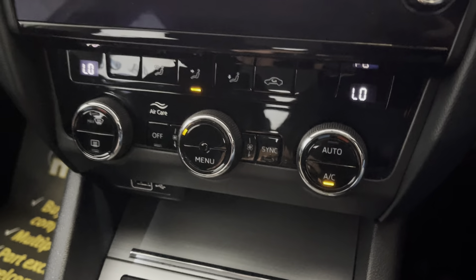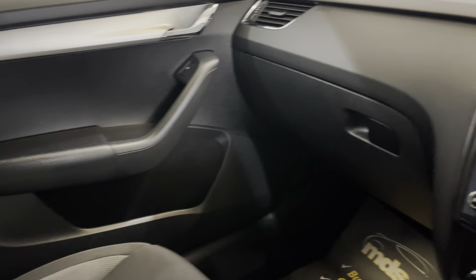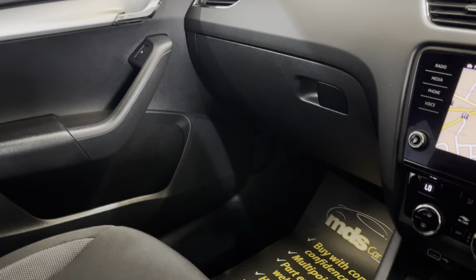It has climate control and a really nicely specced centre console with storage and cup holders. There's a real nice fresh smell to the vehicle — no unwanted odours in the car and no damage at all.